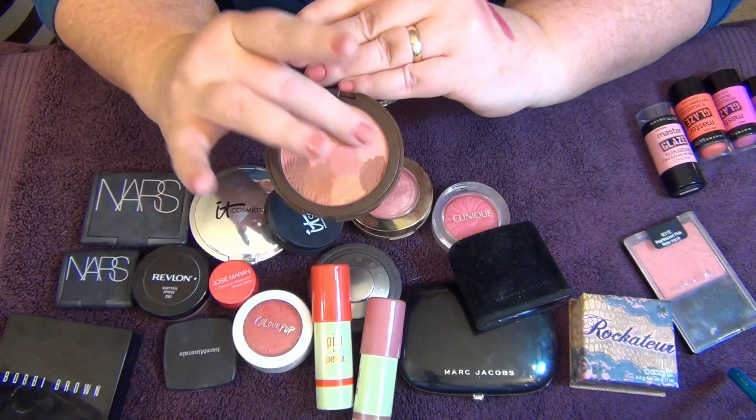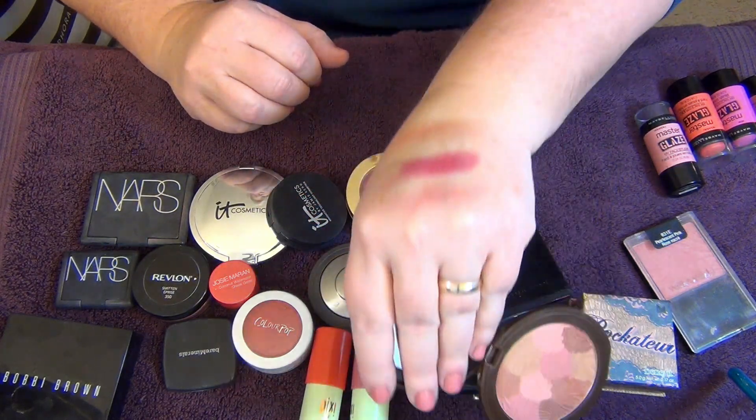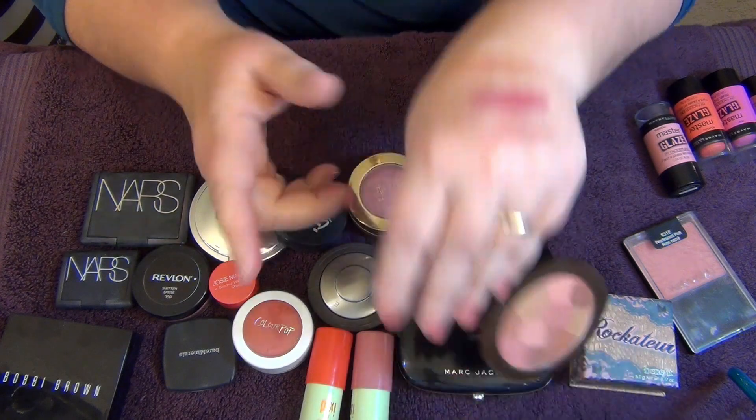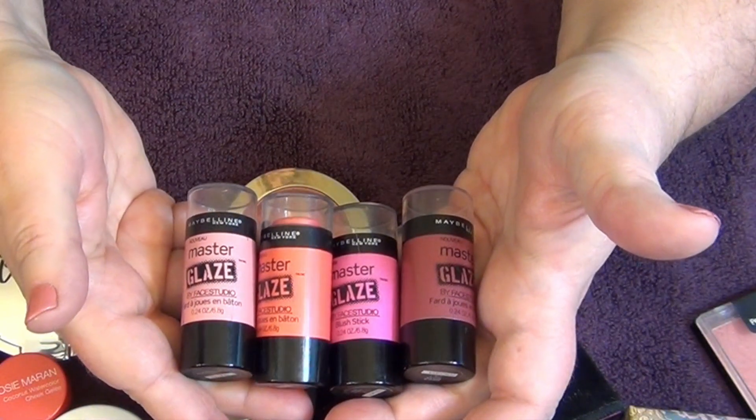I also have this Tarte Colored Clay bronzer blush — it's multiple colors that you swirl together for a bronzy look. I like this, so I'm going to go ahead and keep it.